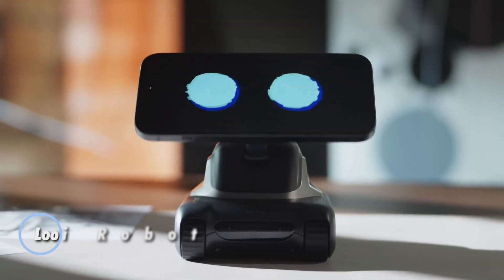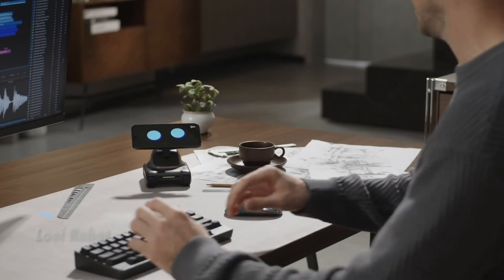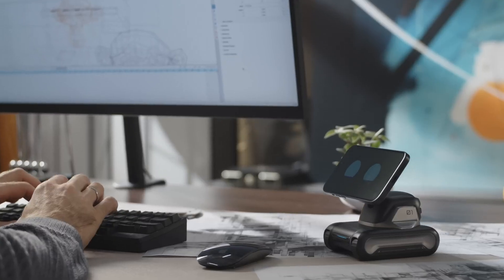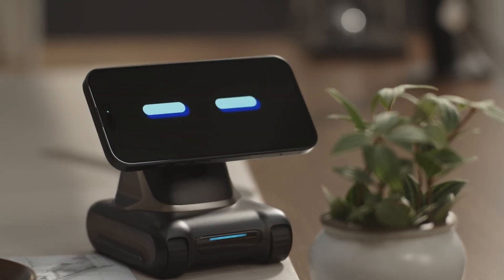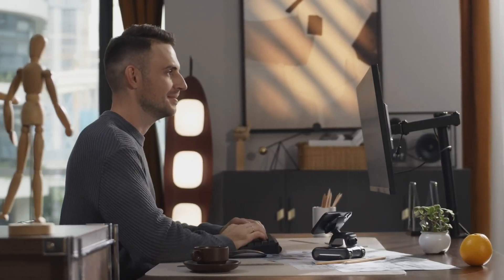Meet the Louis Robot, a groundbreaking desktop companion that brings your smartphone to life with conversational AI and expressive, lifelike behavior. Magnetically attached to your phone, Louis transforms it into an interactive assistant powered by ChatGPT, creating an engaging experience that goes far beyond simple automation. With biomimetic design, Louis is capable of forming meaningful connections and displaying a range of emotions.